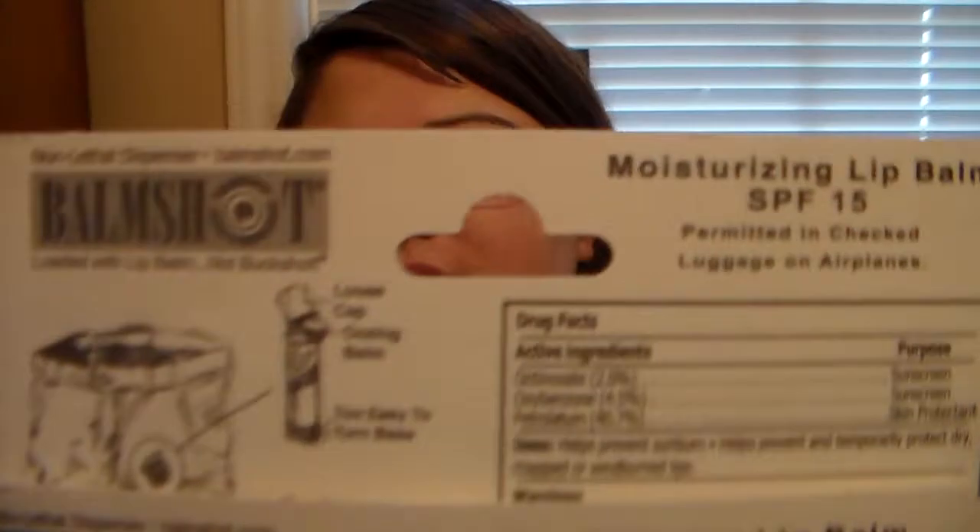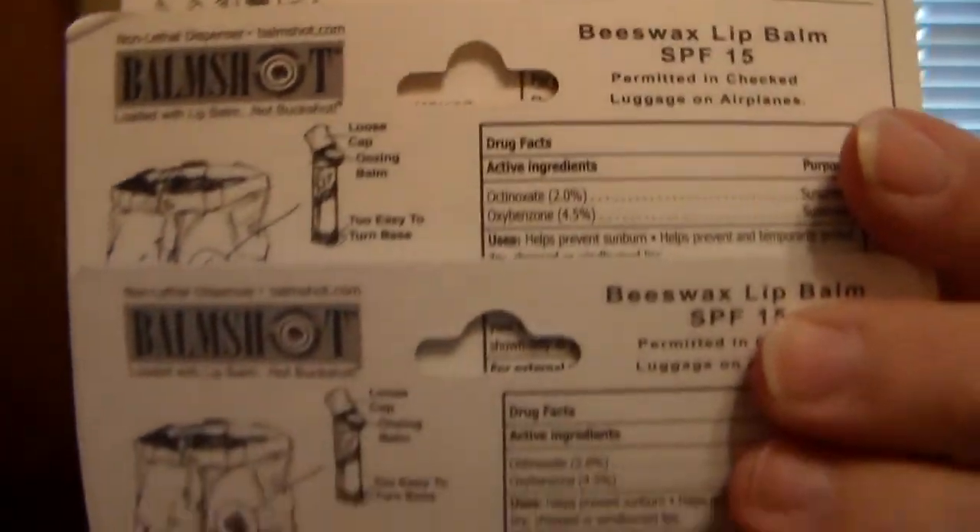I think most of them have SPF in them. I'm not sure if the Pomegranate one does, but on the back of all the rest of them, you can see it says SPF 15 in each one. So these are really nice if you're out and about, or you just need a lip balm in your pocket. If you're out in the sun, it'll definitely protect your lips. That's really awesome.